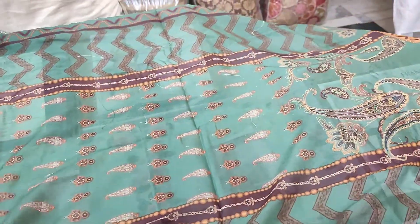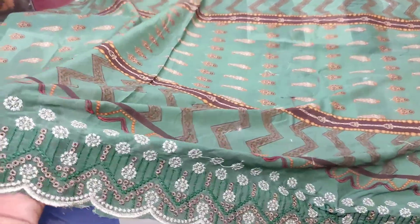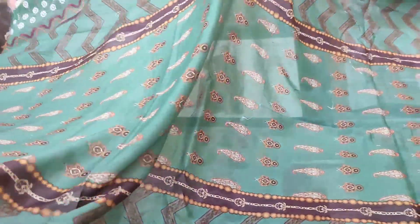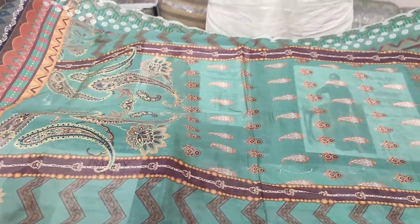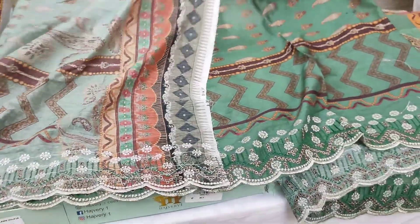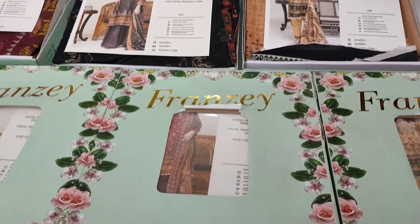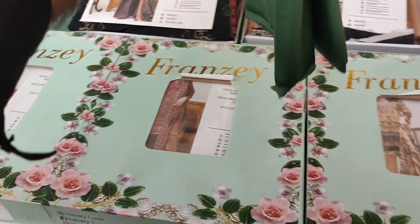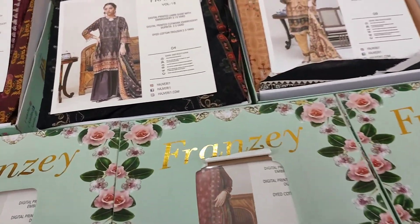It is looking quite impressive to us. In this volume — Franzé Volume 18 — look how stunning it is. The branding is visible on it. The dupatta comes with it, and along with that, we also have the dyed cotton trouser in plain with lace border, which is a very trending and amazing thing that will make your Eid look awesome.